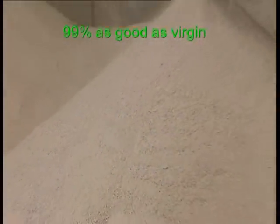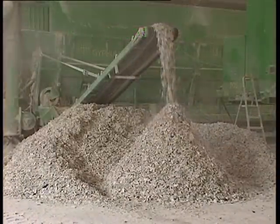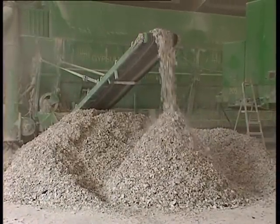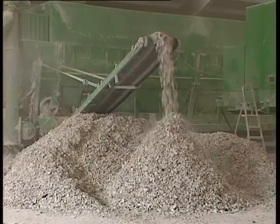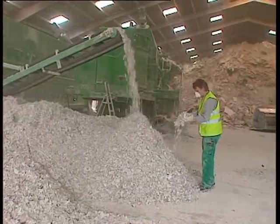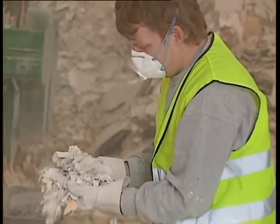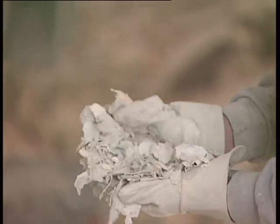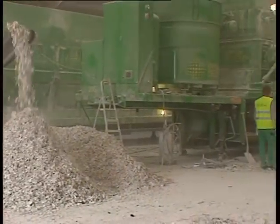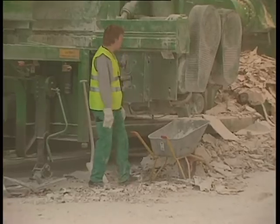The recycled gypsum powder, which is 99% as good as virgin gypsum, is produced. The critical operation is to remove all of the paper lining of the plasterboard together with other organic contaminants like plastic, wood, etc. Segregated paper looks like this — the paper fraction can be recycled further into recycled paper, which is shown at the end of this video. Similarly, all metal contamination is removed and exits the recycling unit.